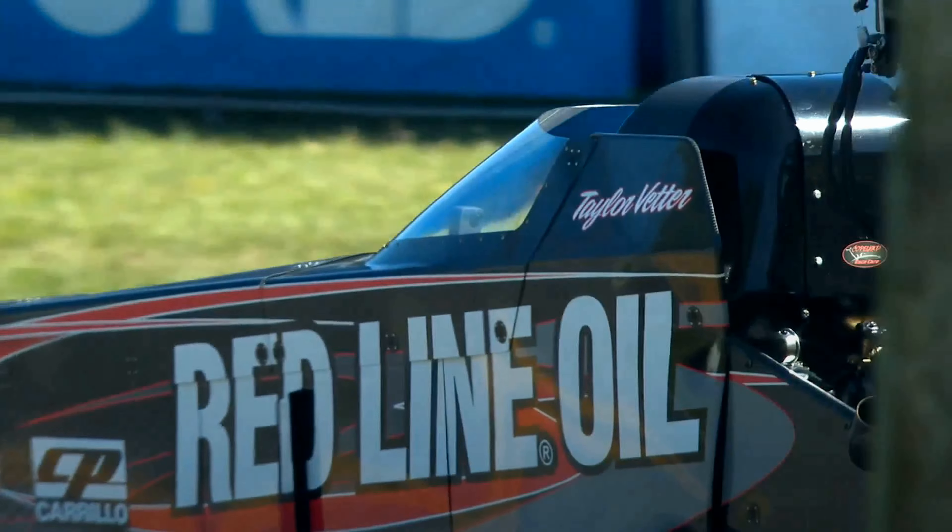For Taylor Vetter — checking career numbers — that's not quite a career best, but it's in the neighborhood. A really solid run for the Red Line Oil team. They'll go back and get ready now for their first round matchup.